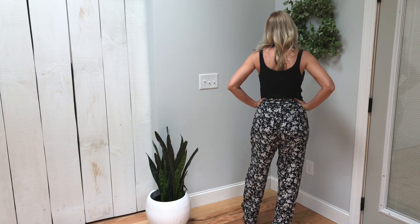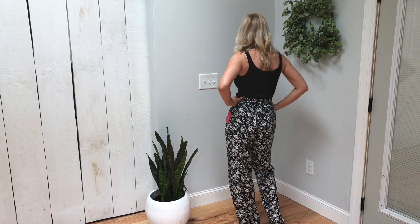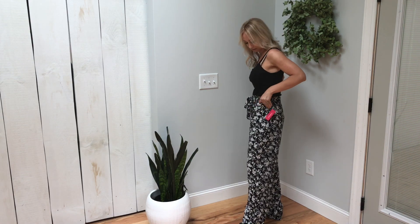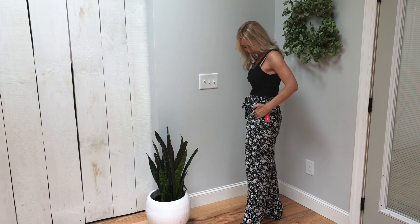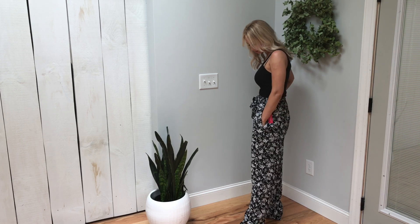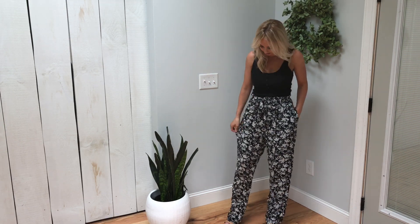I bought this crop tank top from Target last year and couldn't find it on the website, but I linked a similar one that I absolutely love — it's my ride-or-die tank. It's only $8 so you can grab a few and it should fit any budget, but they do go out of stock constantly so hurry up and grab one if you want one.